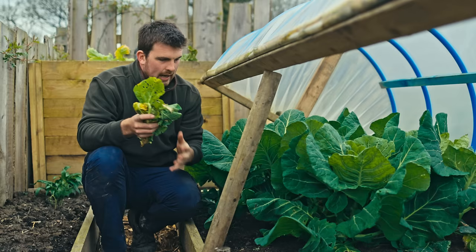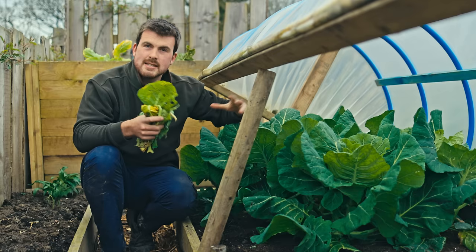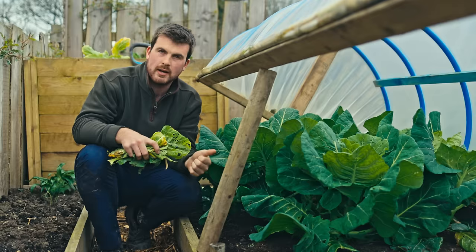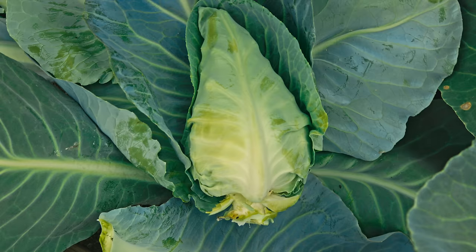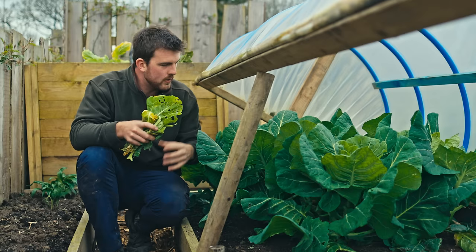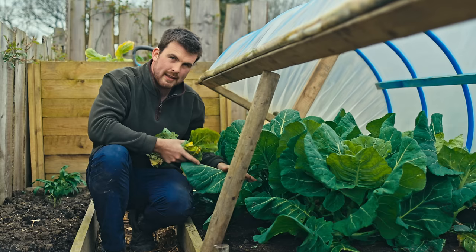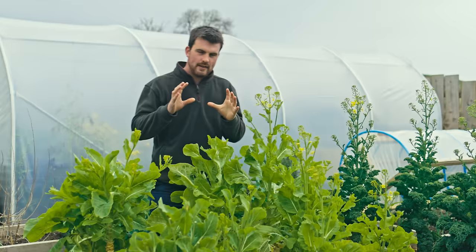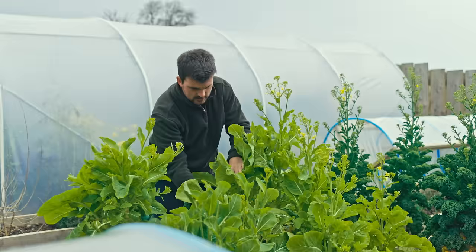The first category is brassicas, and I've chosen one for April — cabbages. This here is spring cabbages, but April is a fantastic time to sow your summer and autumn cabbages. I really like the more conical shape like greyhound. The lovely thing about cabbages is that they're so versatile in the kitchen, there are many ways to store them, and as they're growing you can eat the outer leaves, not just the heads. I'm just removing some of these lower leaves to maintain the nice health of the plant.